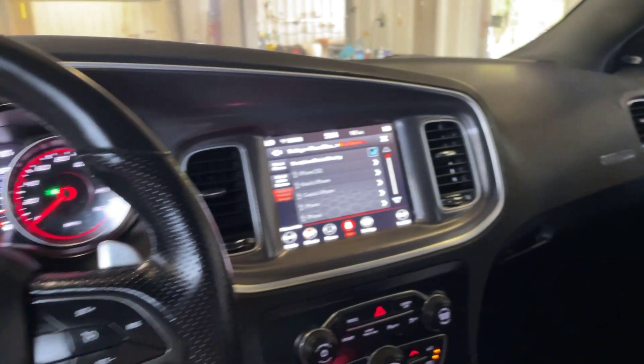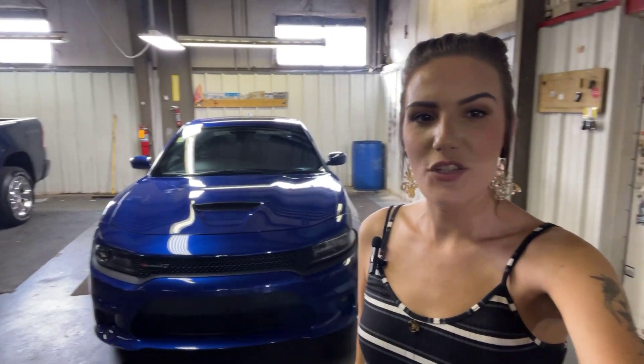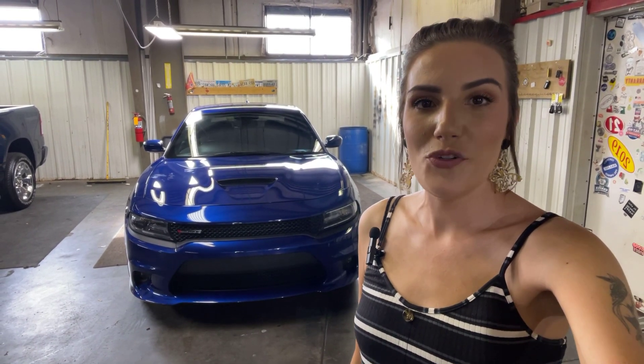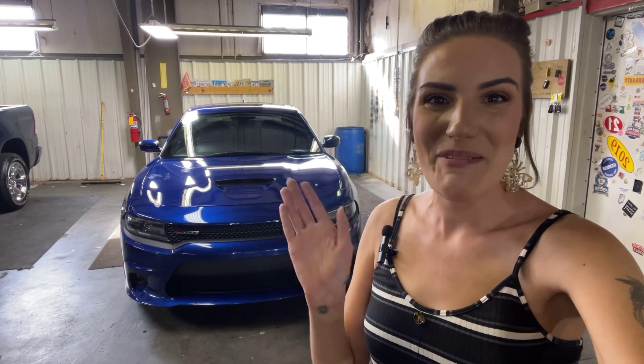Absolutely beautiful charger sedan. Once again, guys, this is Abigail at Gulf Auto Direct with the 2020 Dodge Charger R/T. If you've got any further questions about the vehicle, I've put a link in the description box below, or you can just call me here at the dealership. We do specialize in working entire deals over the phone and offer free delivery up to four hours away from our location here in Waveland, Mississippi. Hope y'all enjoyed the video — we appreciate the opportunity to earn your business. Hope y'all have a great day, bye!